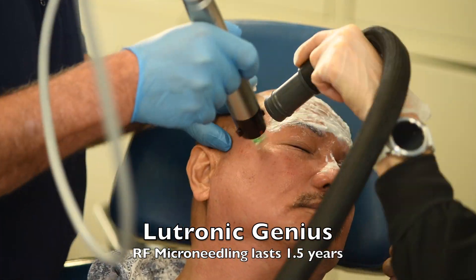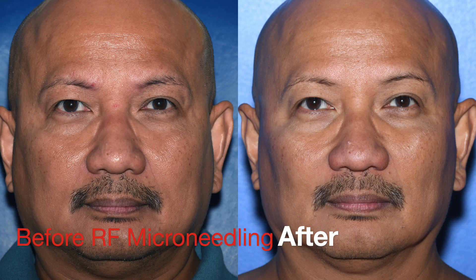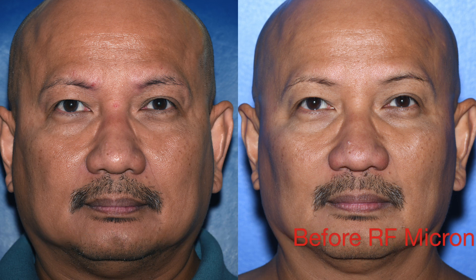Genius RF microneedling uses radiofrequency energy injected into the bottom of the skin to tighten it. You look about three years younger, and it lasts about a year and a half.